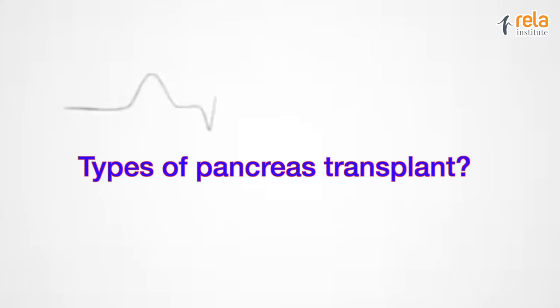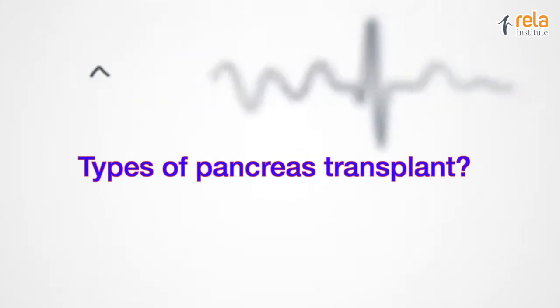This is Dr. Abdulrahman Hakeem. I'm a consultant transplant surgeon at Dr. Rayla Institute and Medical Center. There are three common ways of pancreas transplant.